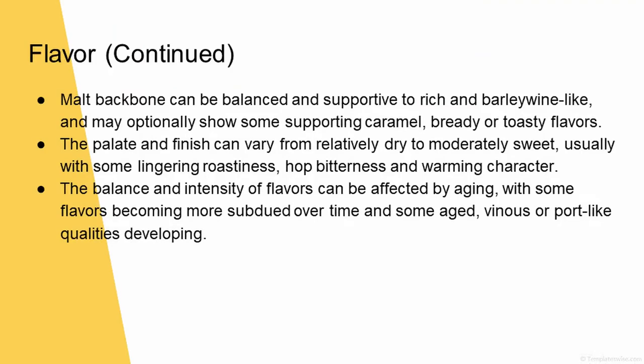Both of these finish really pretty dry — Samuel Smith's slightly more than the Yeti, I think. The balance and intensity of flavors can be affected by aging, with some flavors becoming subdued over time, and some aged vinous or port-like qualities developing. Vinous, vinous, vinous. Someone's going to comment — please send the correct pronunciation to info at COBrewTalk.com.